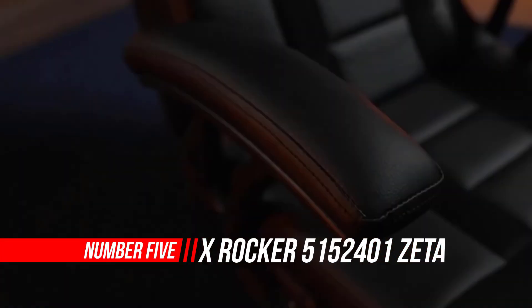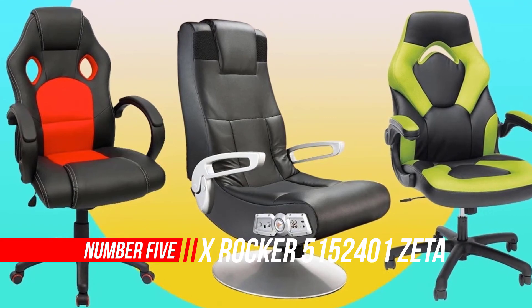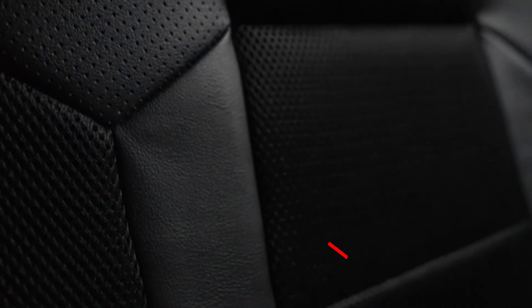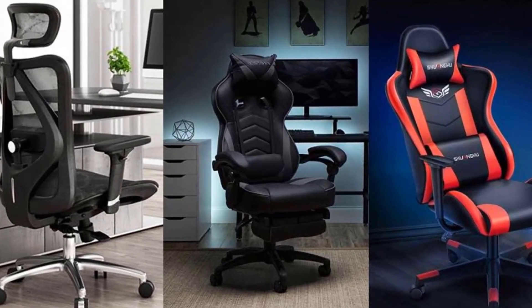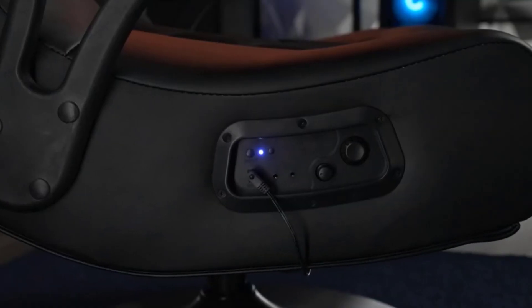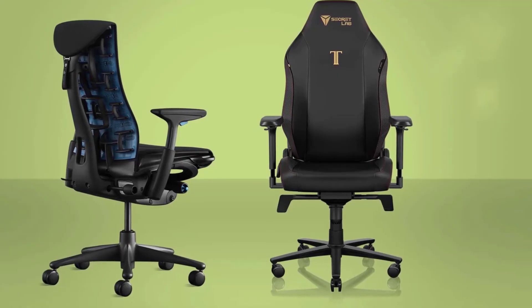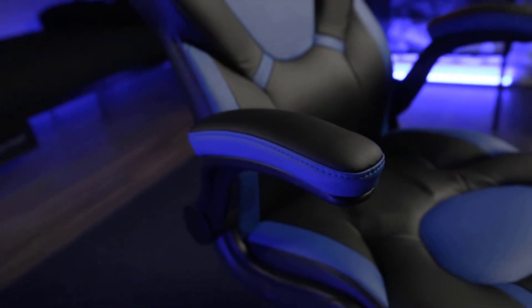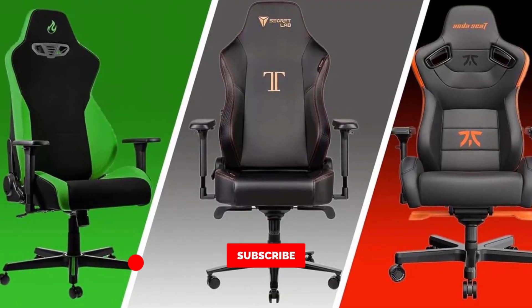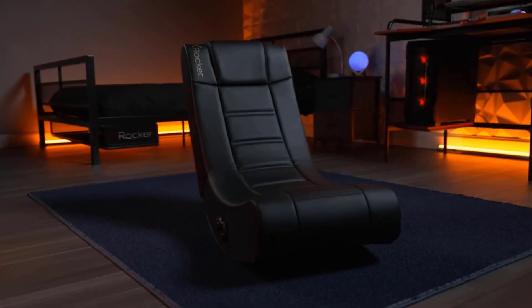Number 5: X-Rocker 5152401 Zeta PC Chair. Upgrade your gaming setup with the X-Rocker RGB Prism Pedestal Chair 2.1 Dual with LED Gaming Chair. This multi-purpose gaming chair is designed with an integrated 2.1 Dual Bluetooth wireless audio system with headrest-mounted speakers and a backrest subwoofer to provide high-quality audio and real-time vibration for added immersion in video games. The sturdy pedestal swivel base provides maximum support and mobility during your longest gaming sessions. This versatile chair is great for use in living rooms, game rooms, bedrooms, dorm rooms, or your preferred gaming location.